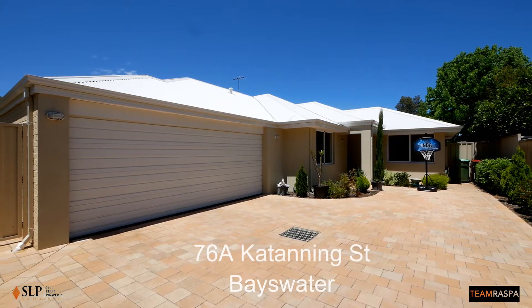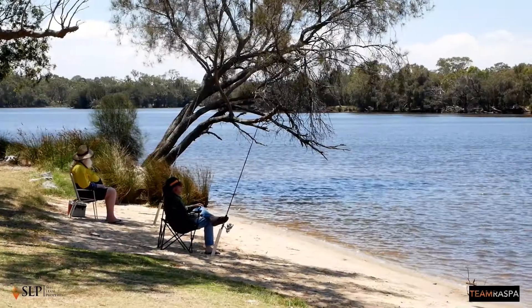Well, there you have it — 76a Catanning Street in Bayswater. A magnificent four-bedroom, two-bathroom home, 200 meters from the river. If you'd like more information about this home or any of the other homes we have listed for sale, contact Team Raspur on 0412 113 343. I'm Lou Raspur from Team Raspur at Seller Leash Property. Thanks for watching, and we look forward to seeing you at one of the home opens.